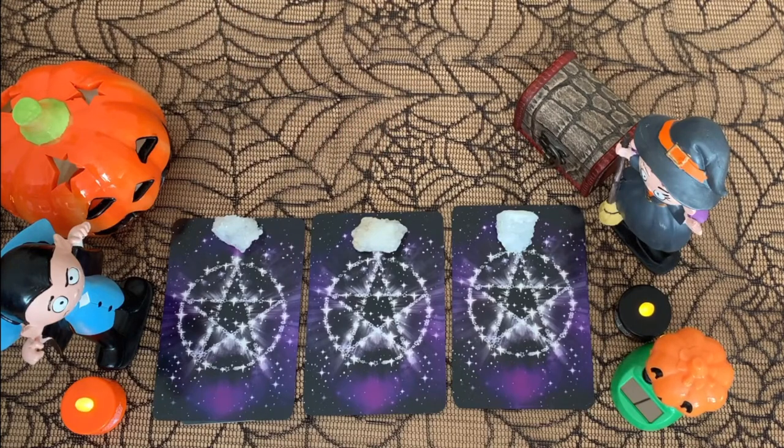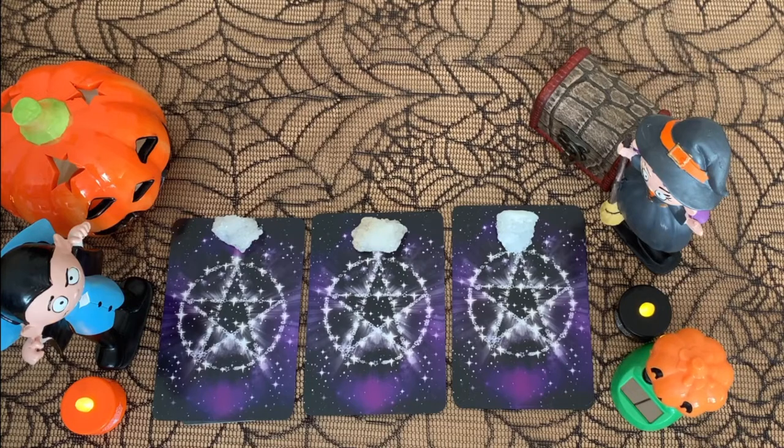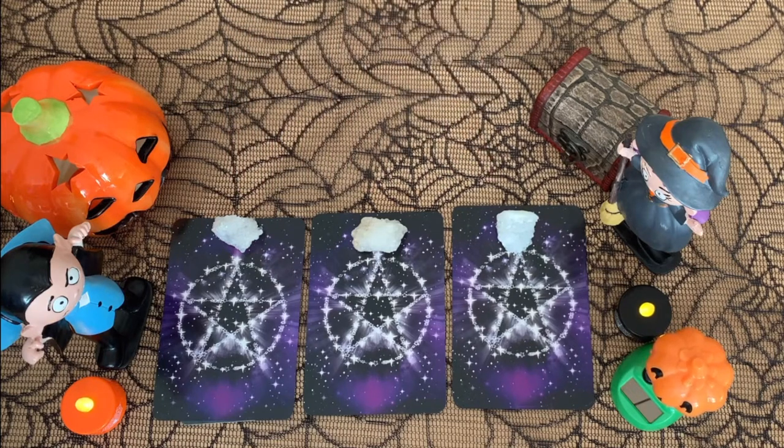What are the nice treats and surprises coming your way this Halloween season? Timestamps will be below. Have fun, let me know if it resonated with you and if you enjoyed this spin with the charms — I can incorporate it in other videos. Group 1, 2, and 3, timestamps below. Thanks for watching.